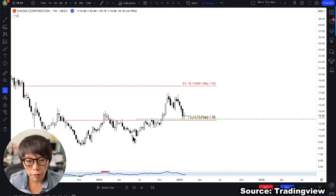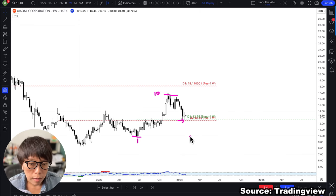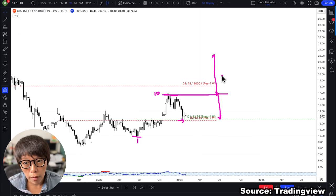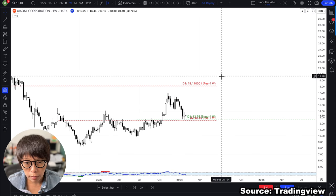Think of it this way: if the low is one and the high point is ten, we are always waiting for price to drop and buy somewhere at a discount — probably at a 50%, 30%, or 70% discount — but just not at the highest price. If you buy at a discount, that gap becomes your profit space. And if price manages to move higher, you gain even more profit by buying at the retracement.